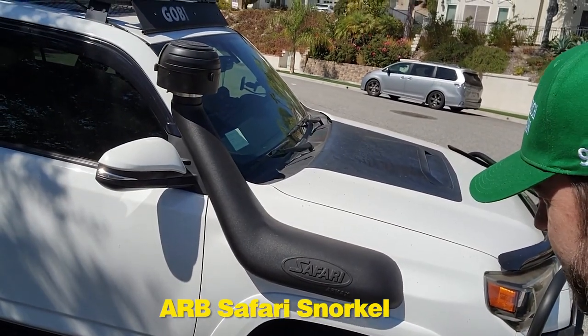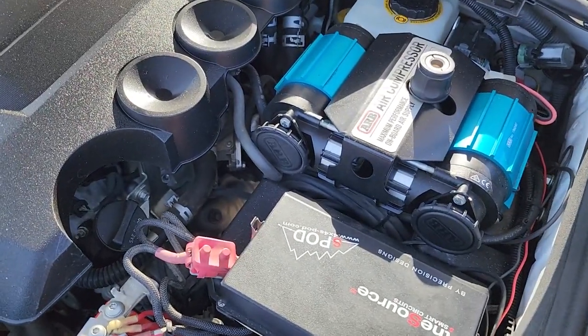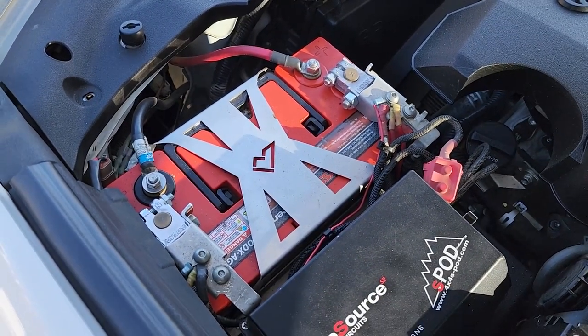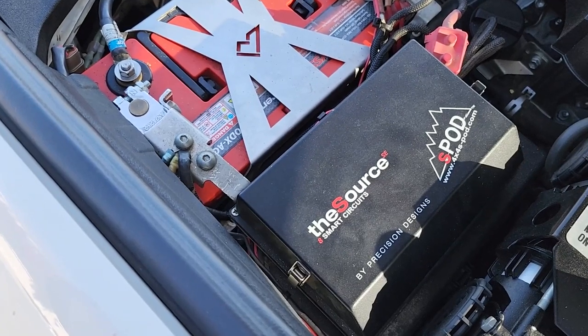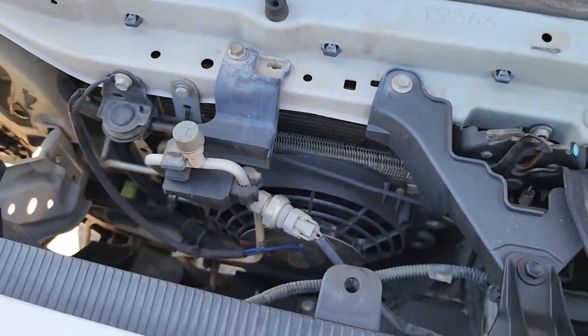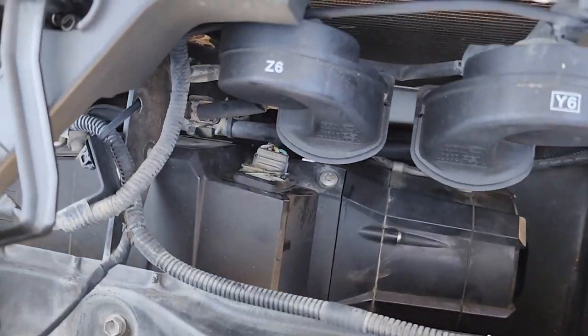It also has the ARB Safari snorkel and an ARB differential breather — I'm not totally sure about the last few items, so let me know in the comments if you do. Under the hood we have an onboard ARB dual compressor and an Odyssey Group 31 battery. I'm looking into a dual battery setup or possibly an external battery method and an S-Pod to make the wiring more efficient. I was told it also has an aftermarket radiator in there.